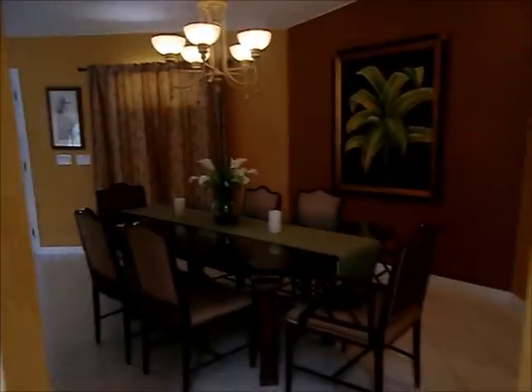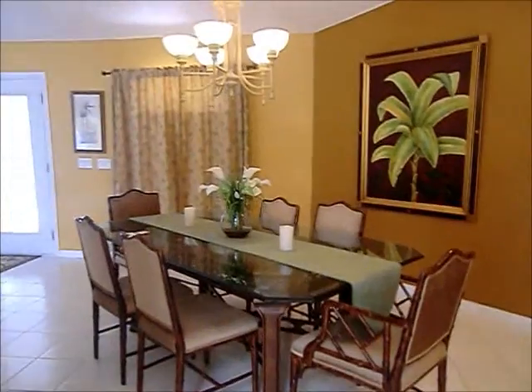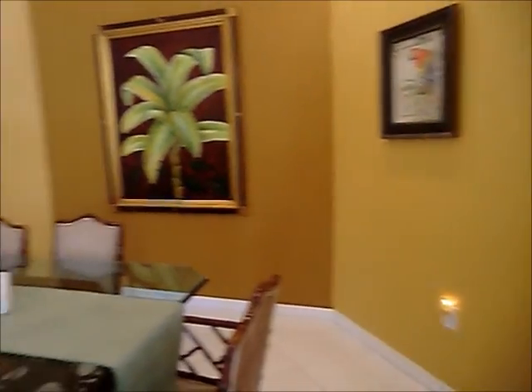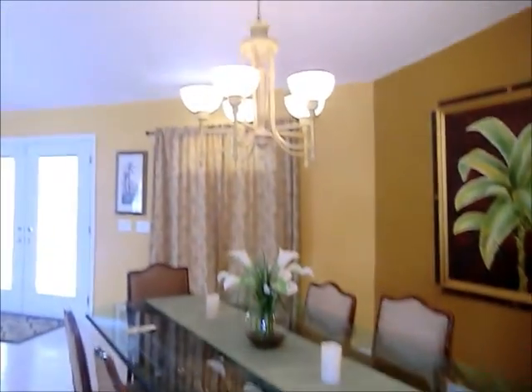From the kitchen is the dining room. Really pretty colors — very tropical looking. Nice chandelier.